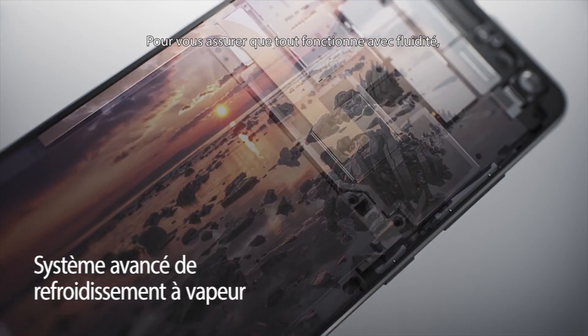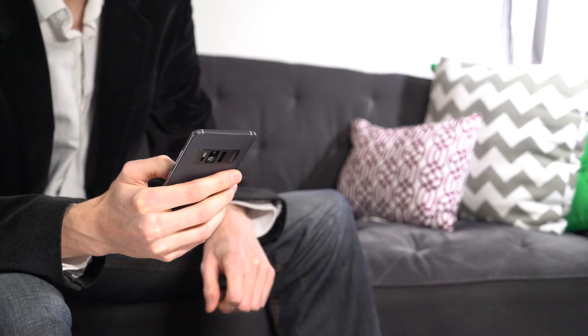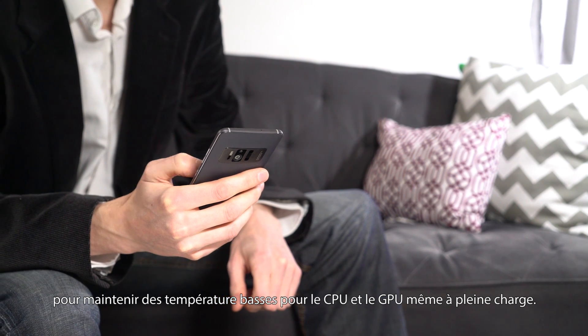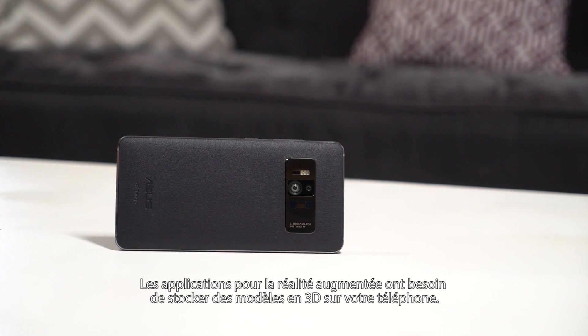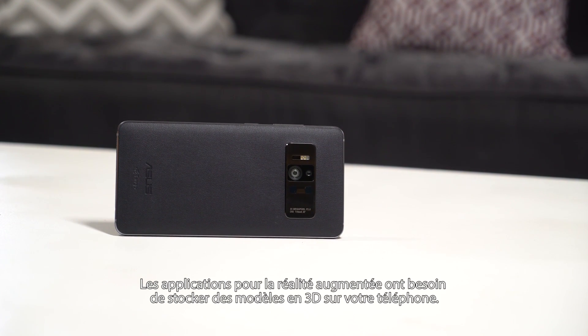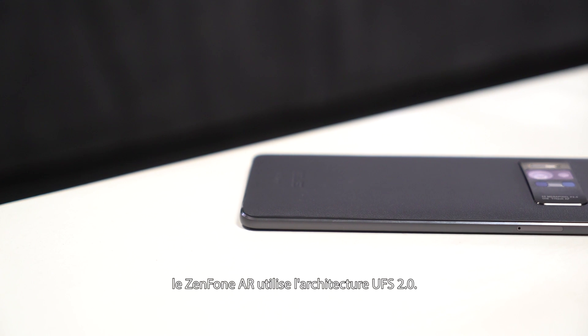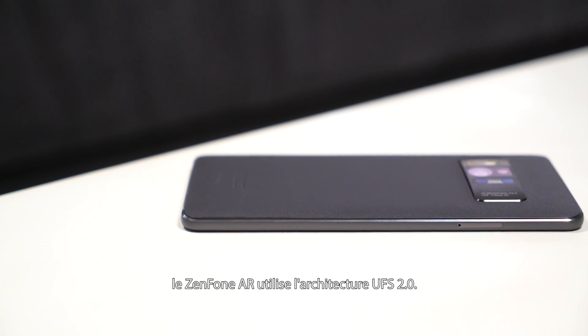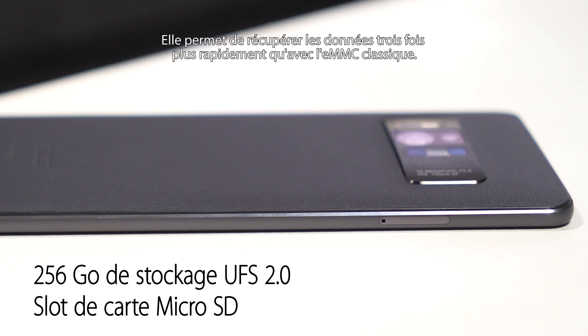To ensure everything runs smoothly, the Zenfone AR has an advanced vapor cooling system in place. This keeps temperatures of both the CPU and GPU low while they're working hard. Apps for augmented reality will often need to store 3D models on your phone. To make sure there's room for them and that they can be accessed quickly, the Zenfone AR uses a UFS 2.0 architecture, which is roughly three times faster at fetching data than standard eMMC.